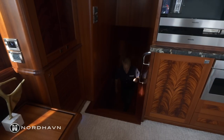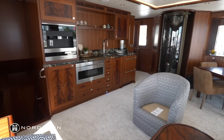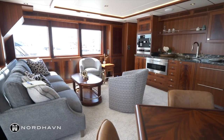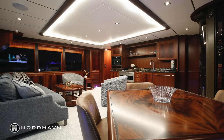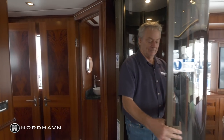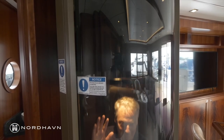Heading up the stairs to the Sky Lounge and Pilot House, the Sky Lounge has a whole other galley for serving up here — obviously a great place to sit with great views all around the boat on both sides. One of the cool options on this boat is a vacuum elevator. It's a slick design that uses a vacuum pump — it sucks the tube up and lets it fall back down by releasing the pressure, kind of like a tube at a bank.